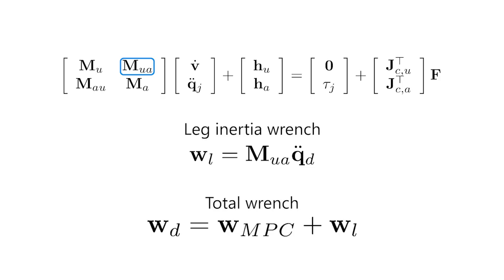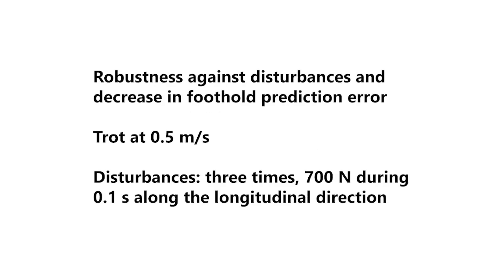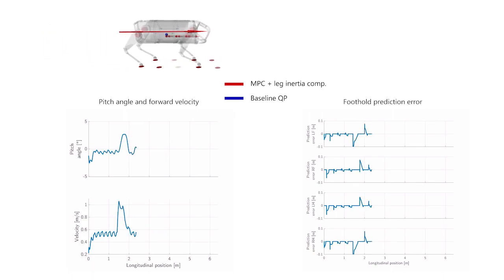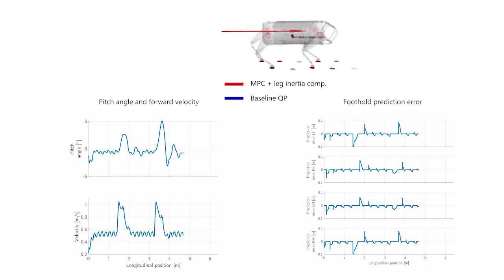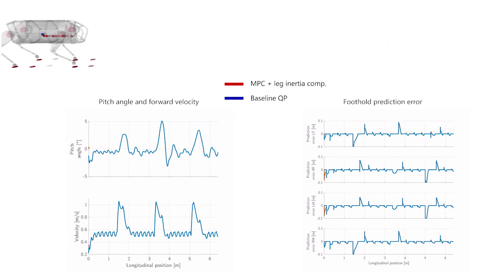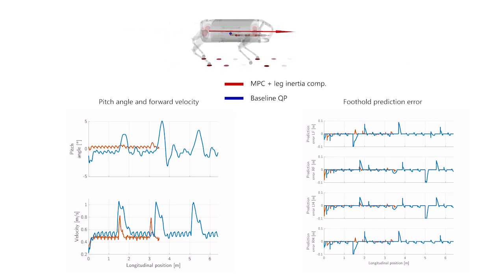The total torque is computed as the sum of the torque from the MPC controller plus the torque related to the influence of the leg inertia. To evaluate the improvement in performance, we compared our previous QP-based trunk controller with the proposed MPC plus leg inertia compensation strategy. In the first simulation, the robot is commanded to trot with a forward velocity of 0.5 meters per second, while it is pushed multiple times along the longitudinal axis with a force of 700 newtons. In the bottom, plots corresponding to the pitch angle, the forward velocity, and the foothold prediction error for each of the legs are shown. Our newest approach shows both a reduction in the variation of the forward velocity and in the foothold prediction error with respect to the baseline controller.